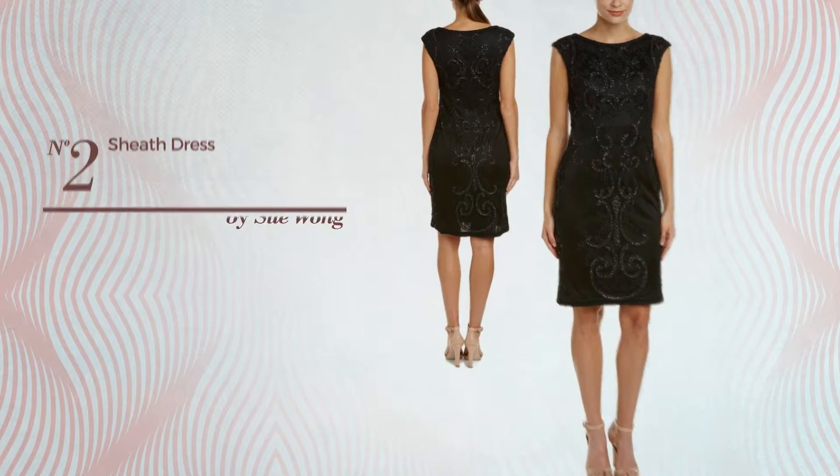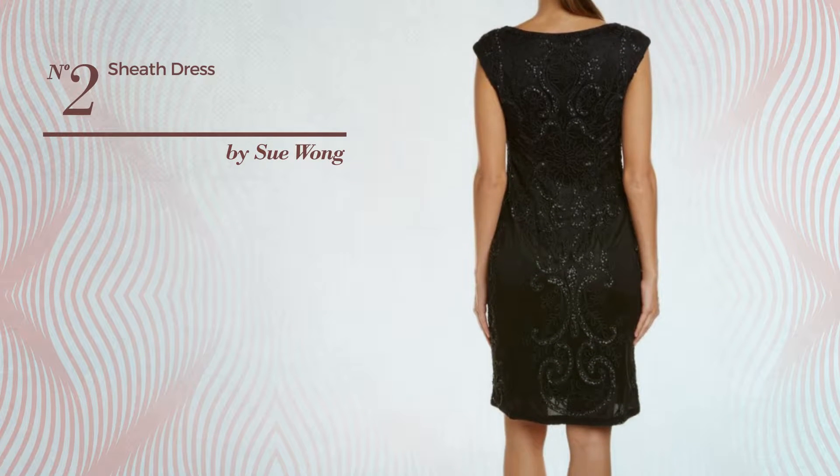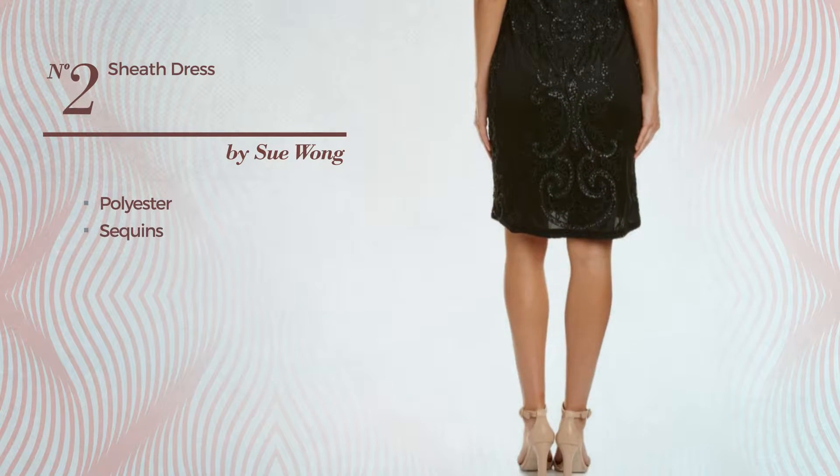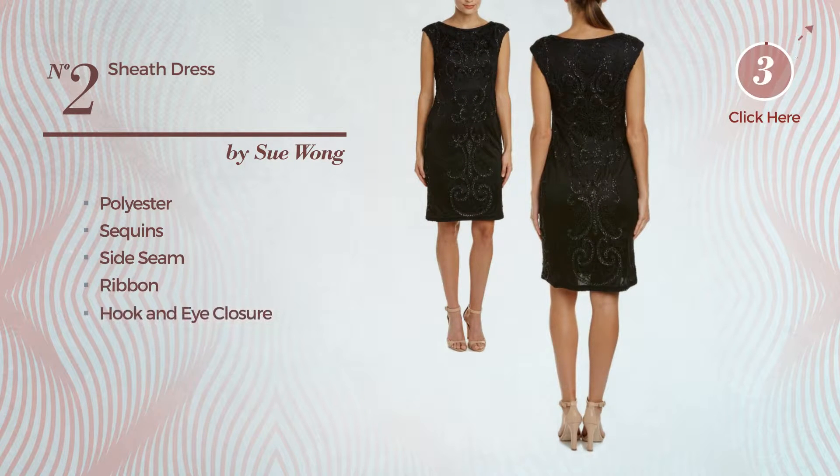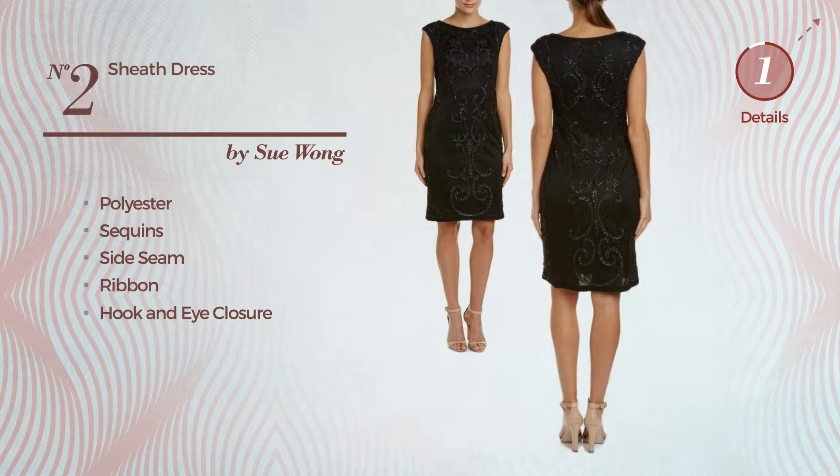Number 2. An A-line sheath dress produced with polyester, accentuated with sequins, this dress includes side seam, ribbon and hook and eye closure. Available uniquely in this color.